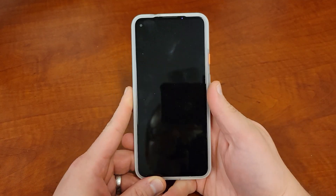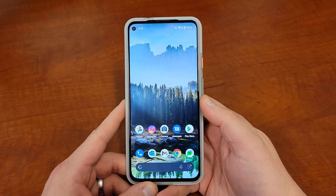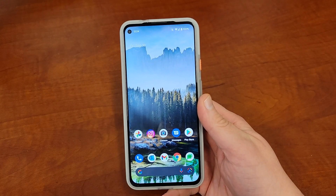What's up YouTube, Jeff back again, and today I'm doing a little follow-up on the Android 12 Beta 5. Quick little review here now that I've had a chance to use this for a couple of days.